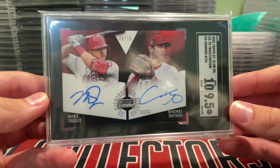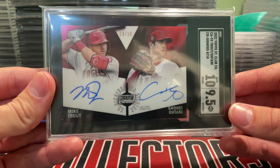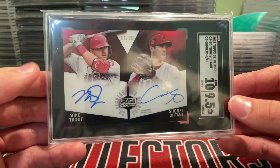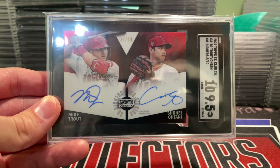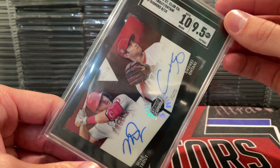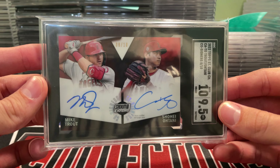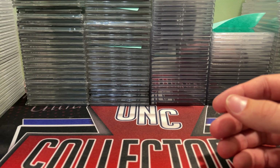No way I'm selling this. With SGC, this cost $18; with PSA, this would be a $250–$300 grading fee — you might get it squeezed in at $175 at nines. I decided SGC was definitely the right choice. It looks awesome — got the 10 auto on both of them, which is pretty crazy. Very cool card, numbered out of 10. I was pretty stoked about that.